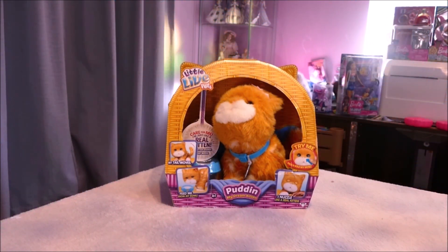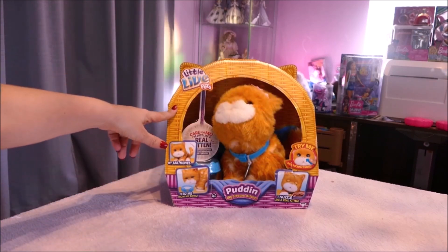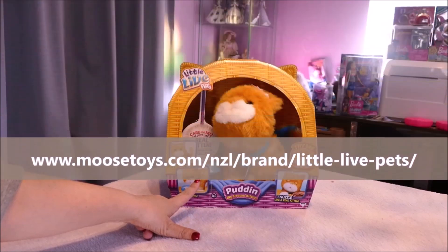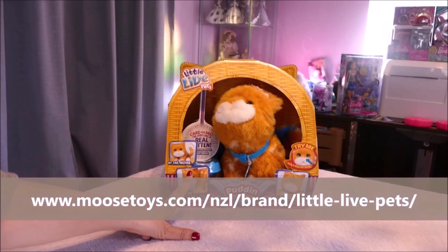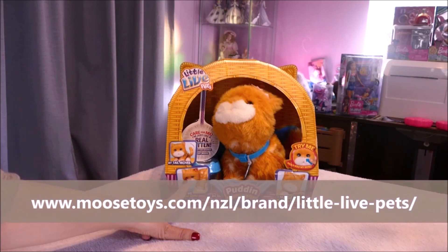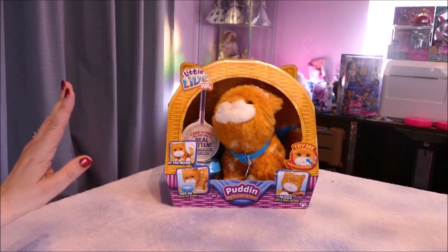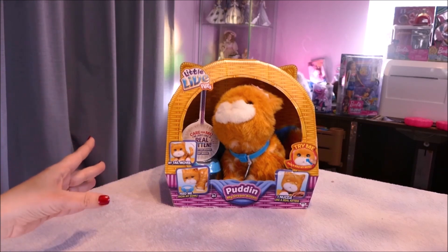Hi y'all! Welcome back if you're joining me from another video, and hi y'all if you're joining me for the first time! I have in front of me the Little Live Pets Puddin, my dream kitten. Now these came out and they were very, very popular for kids. I've had Puddin for a while — she's been in storage. My son loves cats, absolutely adores cats. If it's anything cat-related, he'll have it. So Puddin has been waiting to get opened — let's have a look at the box.